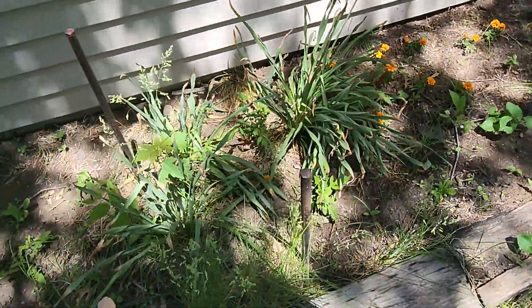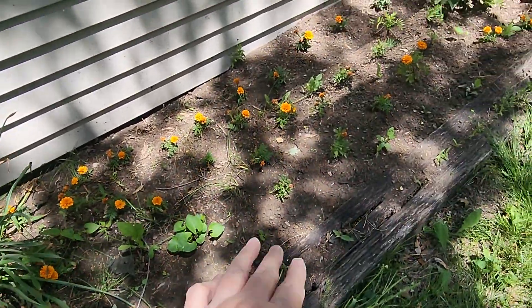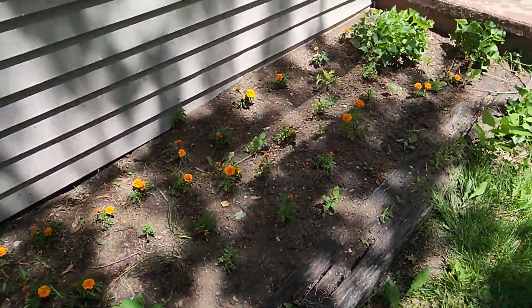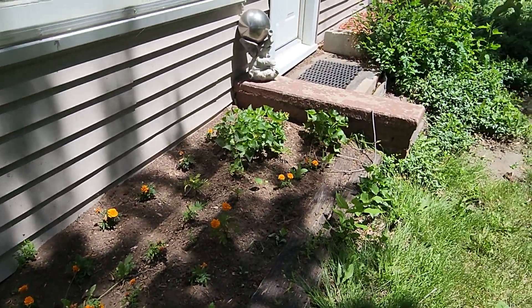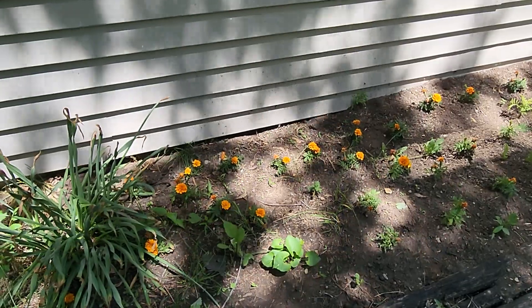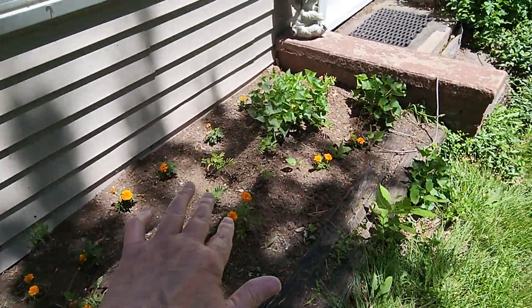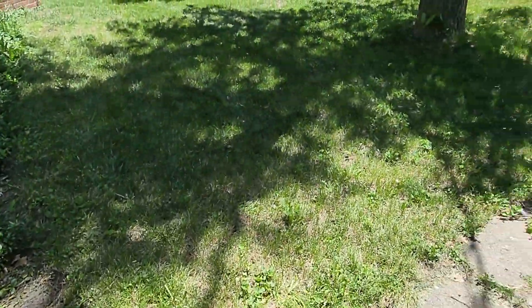These were daffodil — we have to wait for those to die back before we can cut them down. I watered these last night but the ground looks dry again. I can't water them again until tomorrow because we've got even/odd days. But we've got marigolds growing in there.